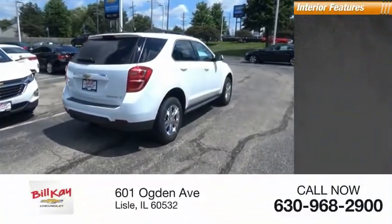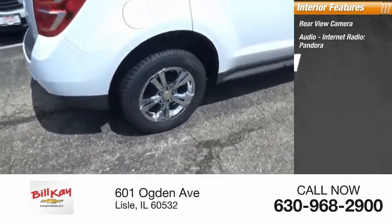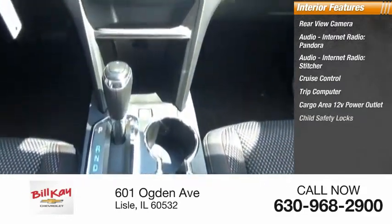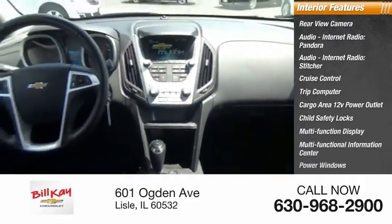Inside you'll find a rear-view camera, audio, internet radio, Pandora, Stitcher, cruise control, trip computer, cargo area 12-volt power outlet, child safety locks, multifunction display, multifunctional information center, and power windows.